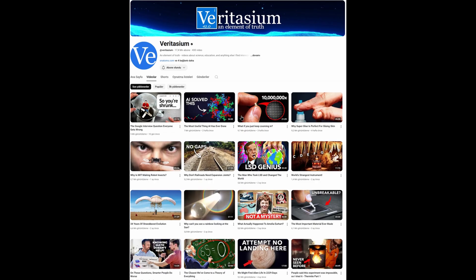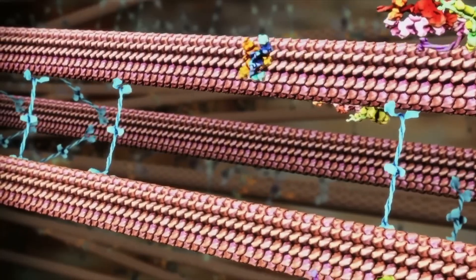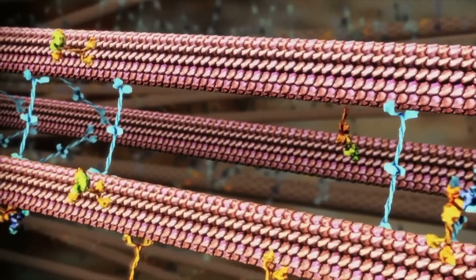Dr. Derek Muller from Veritasium says the following about protein robots: 'Personally, I'm astounded by these tiny molecular machines — how they're able to routinely and faithfully execute their functions billions of times over inside your body at this exact instant.'